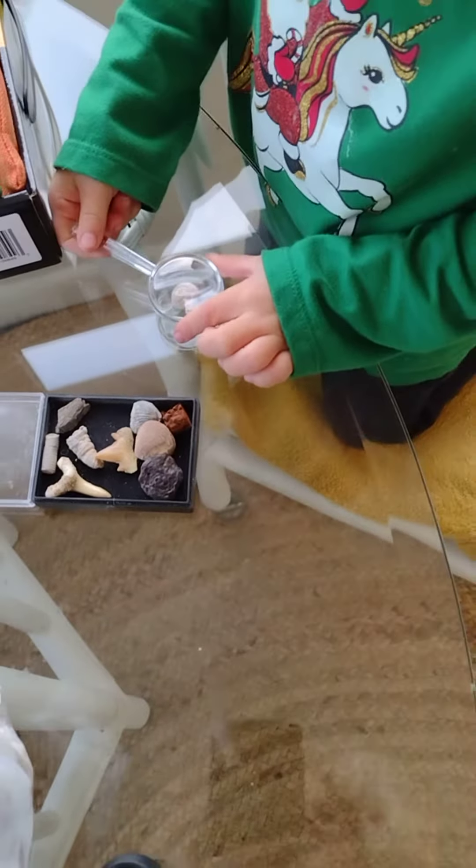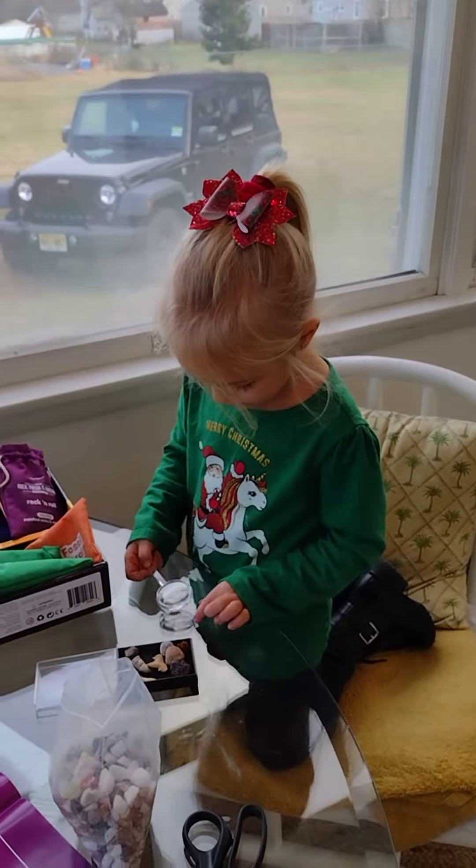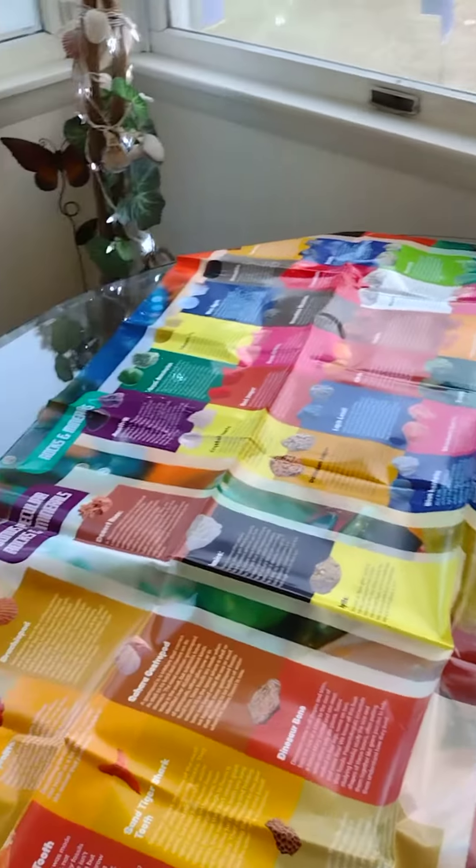We gotta figure out where the teeth come from. Sharks! Sharks! How exciting is this? And we have a huge map.